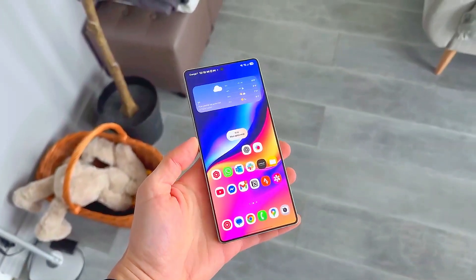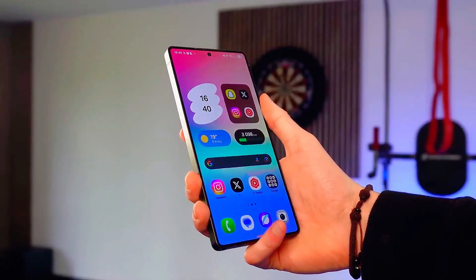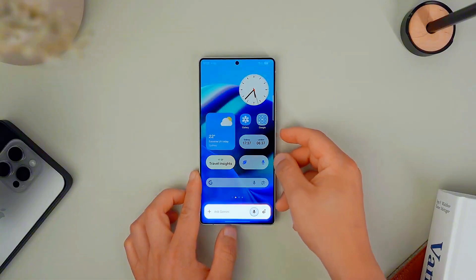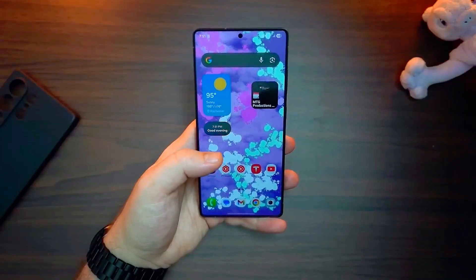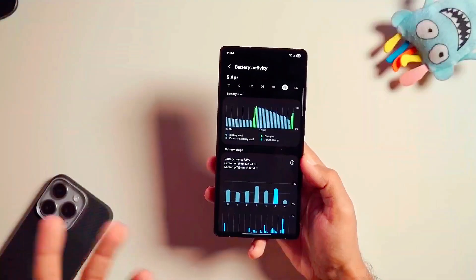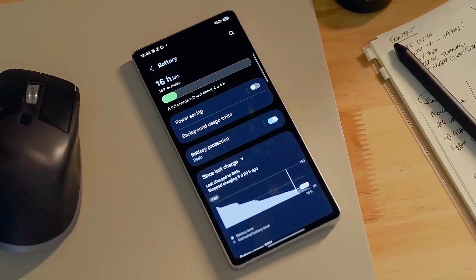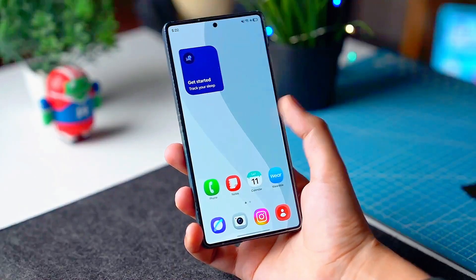Get ready, because what Samsung is doing with One UI 8.5 is about to blow your mind. Imagine a smartphone experience so smart, so fluid, and so personalized that your phone feels like it already knows what you need before you even touch it. Samsung's upcoming One UI 8.5 is not just another update — it's a massive evolution in the way we interact with our Galaxy devices. This new update is rumored to launch alongside the Galaxy S26 series in early 2025, and it's bringing features that will completely change the game.